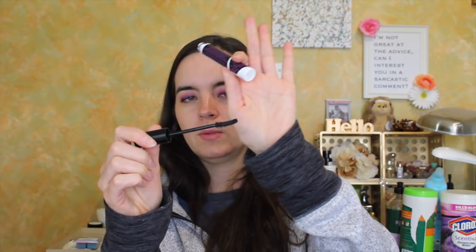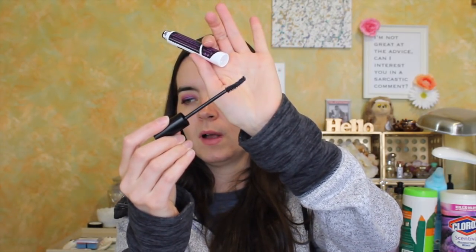The last one is the Essence False Lashes Mascara Extreme Volume and Curl. It has a curved wand but it's a natural bristle wand. It was very black and added nice length. Nothing keeps my lashes curled — we've talked about this a thousand times — but I don't fault the mascara for that, that's just my sad lashes. I like this; I would probably buy this again.